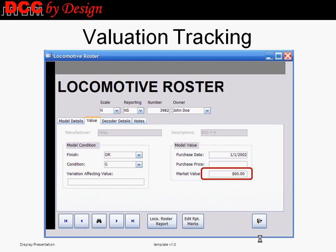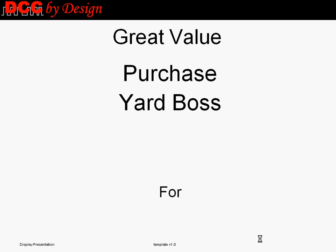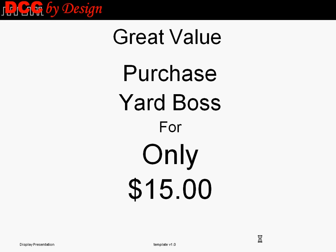At only $15, YardBoss is a great value to help track your locomotives and rolling stock, whether you are using it as an individual modeler, a collector, or need a club or module group solution. YardBoss.